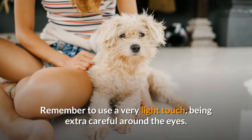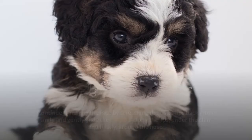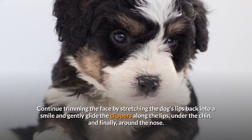Continue trimming the face by stretching the dog's lips back into a smile and gently glide the clippers along the lips, under the chin, and finally around the nose. It will be helpful to watch the video below for a demonstration of this process.